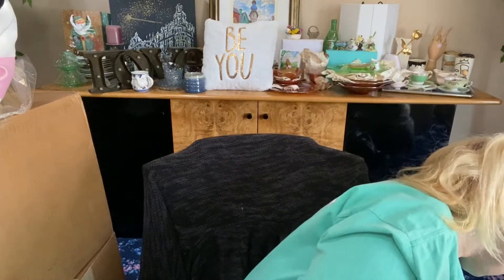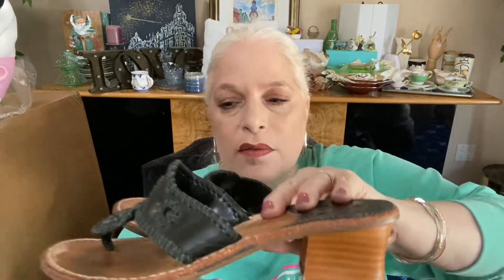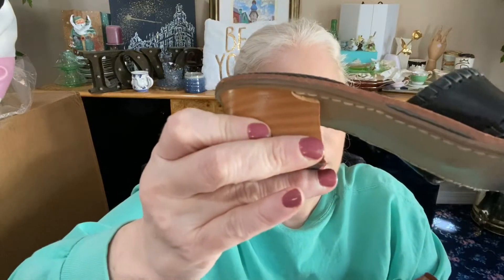The fourth pair from the estate sale is Jack Rogers — black leather with a wood chunky heel. I love Jack Rogers. These have some wear but they're nicely worn in — all leather, very comfortable. They say size seven medium; I'm a seven and a half and they fit me perfectly. There's a little chunk missing from the heel on both sides, but at least they match. Plenty of life left in these Jack Rogers heels.